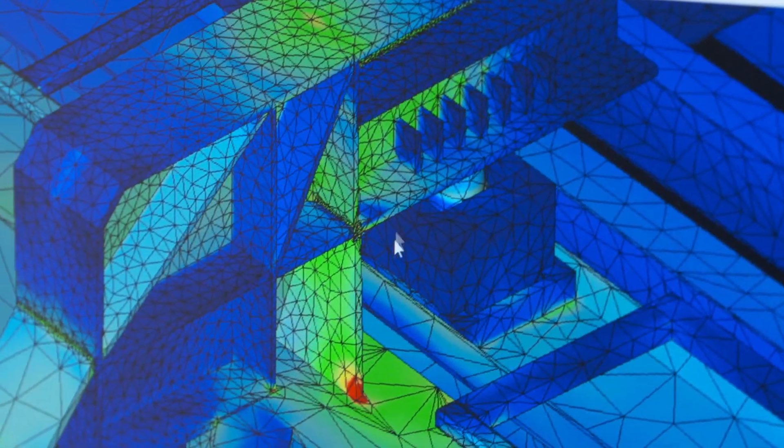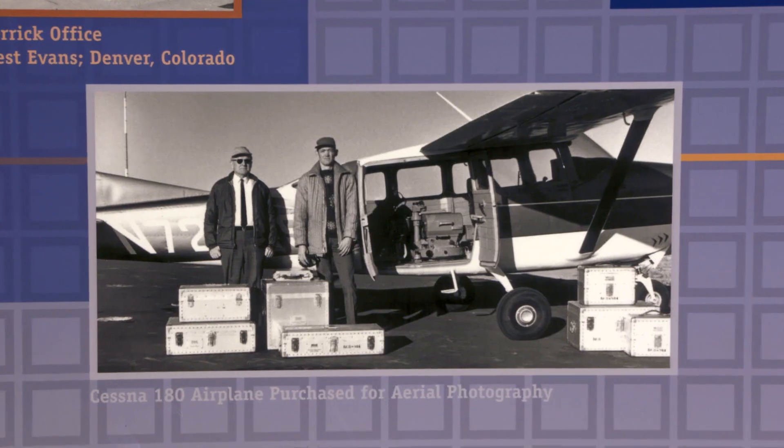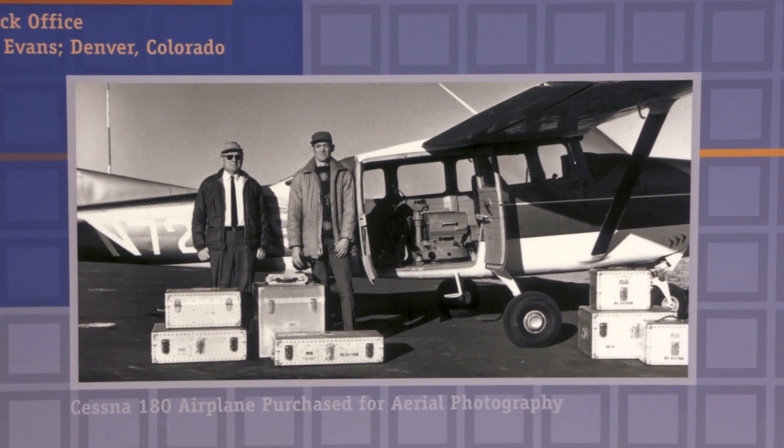The story of Merrick is that we were founded in 1955 by founders Sears Merrick and Ed Lecure. They were motivated engineers and their love for engineering and the built environment and the love for photography invigorated them to start the company.